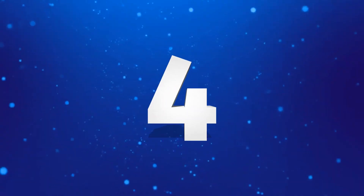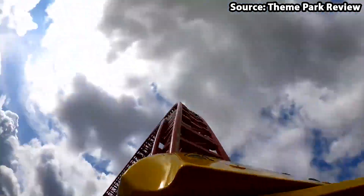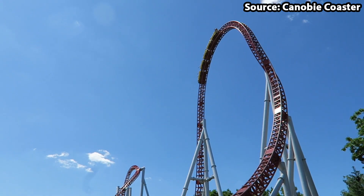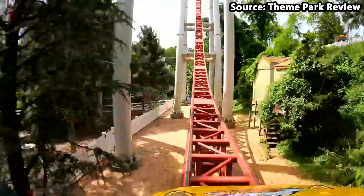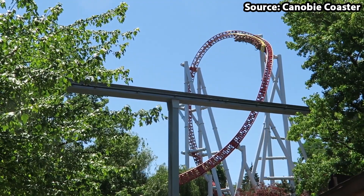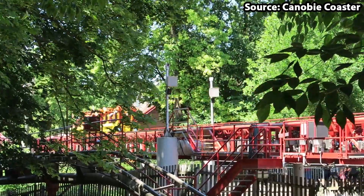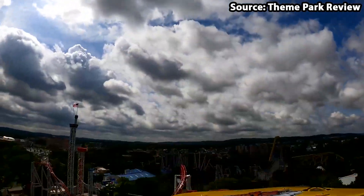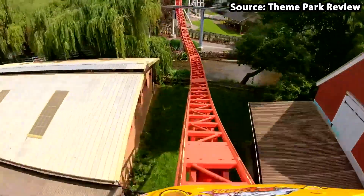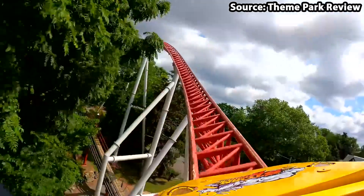A storm has just hit Hersheypark, and there is no better way to escape the storm than on our number 4 spot, Storm Runner. Situated within Pioneer Frontierland of the park, before you even get onto the ride itself, you will feel immersed in all of the incredible atmosphere that the park has created. And the ride does not disappoint either, featuring everything from an initial 75mph launch, to a 150ft top hat, to even a flying snake dive — whatever that is. This attraction may be short, but it sure is sweet, and there is no time which I ride and do not get blown away by Storm Runner.